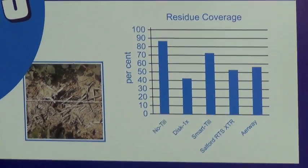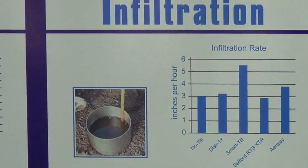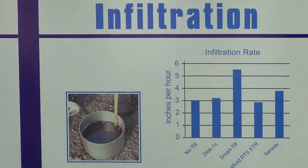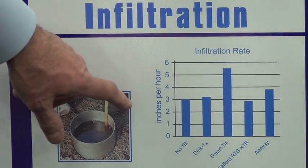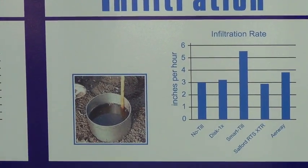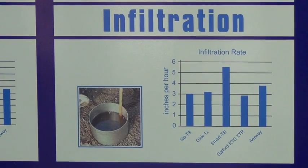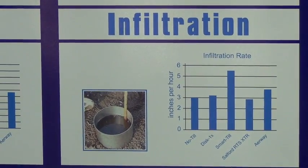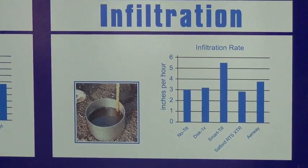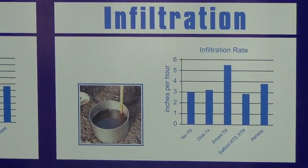Another factor significant to a farmer is water infiltration. If you look here, you'll see the amount of inches per hour of water infiltration — SmartTill showed in excess of five inches per hour in comparison to a no-till, a disc, or a similar type of tillage tool. Pretty significant results in regards to water infiltration compared to other types of applications.